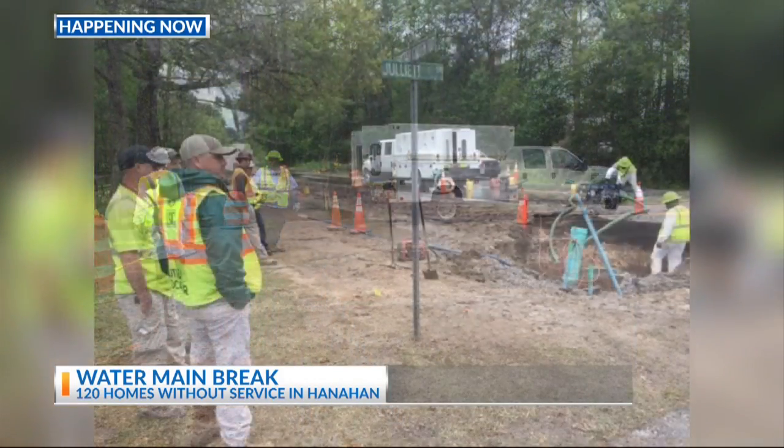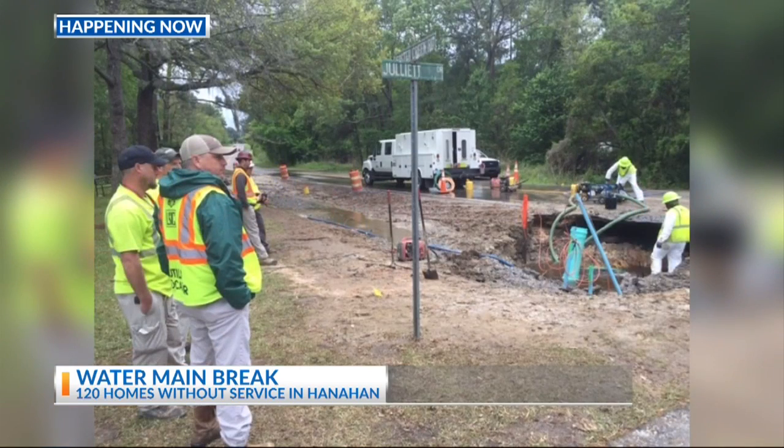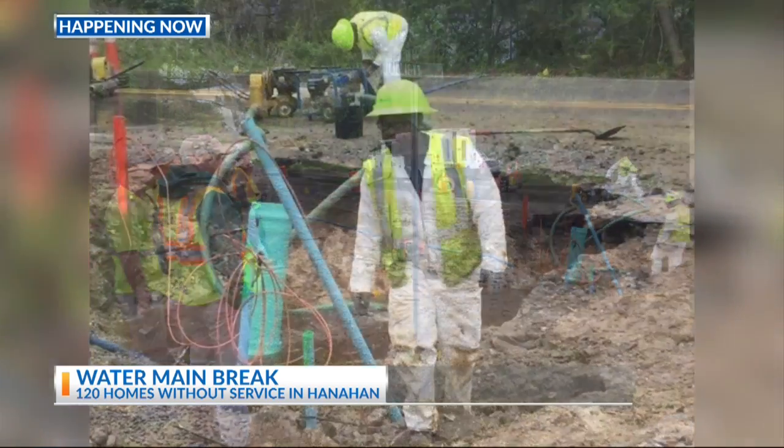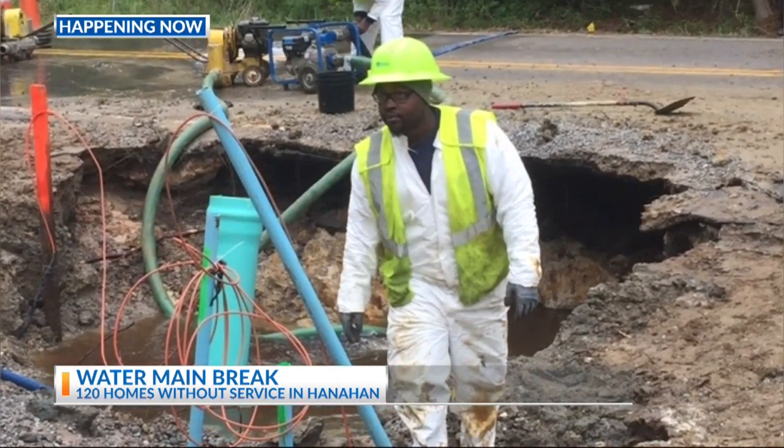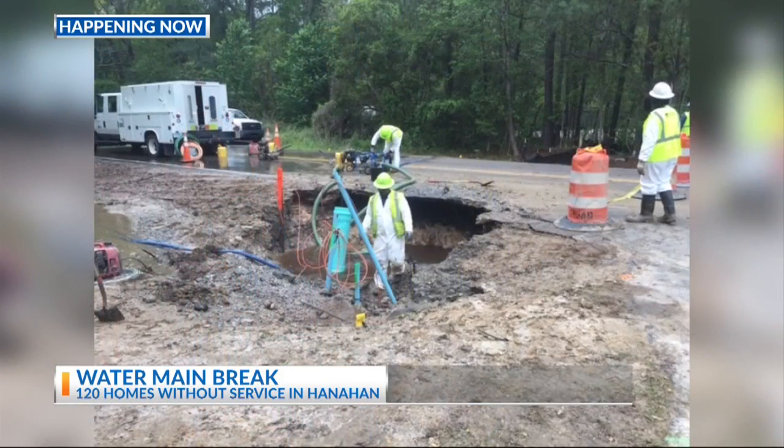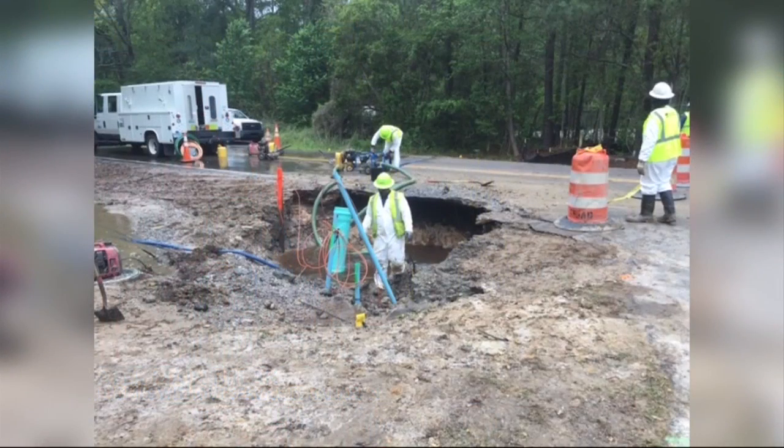They should have their water back on tonight around dinnertime. The road is also temporarily closed due to this main break — Foster Creek Road — and we expect to have that back open after the evening commute. Sometime this evening we hope to have the road back open, but that's not definitive at this time.